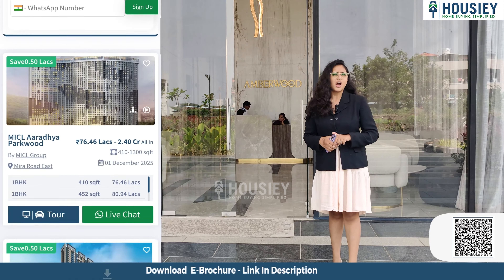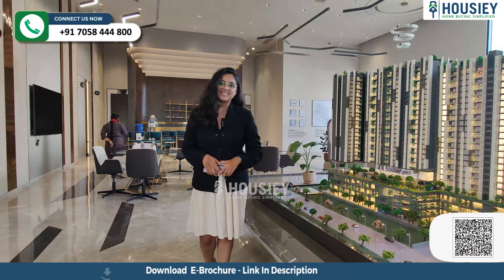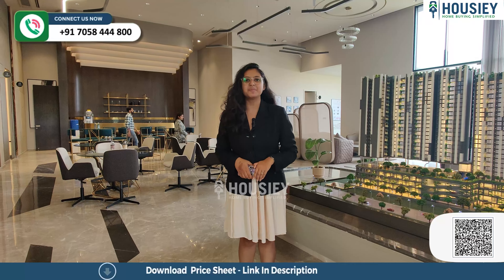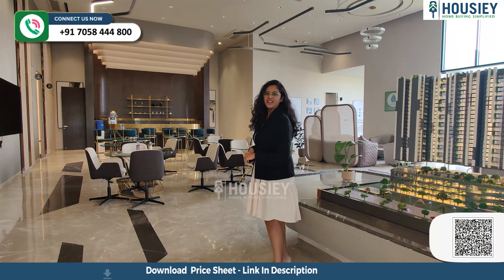Ab chaliye badhate hain sample flat ki taraf. Sample flat ke pahle hum ek chota sa project overview kar lete hain. As aap yahan dekh pa rahe ho, ye hai aapka 3.5 acres ka land parcel, jis mein aapka total 3 towers mil rahe hain. Out of which this tower has been launched now and 2 towers are for future development. Agar location ki baat karein, toh this project is located near Kokhni Chowk, Rahatni, Pune — and nearby you have a hospital and the Mumbai-Bangalore national highway.